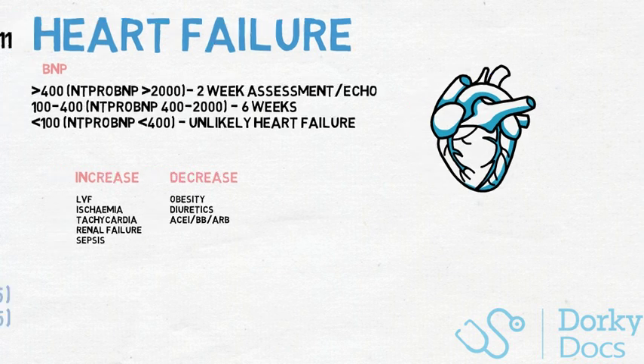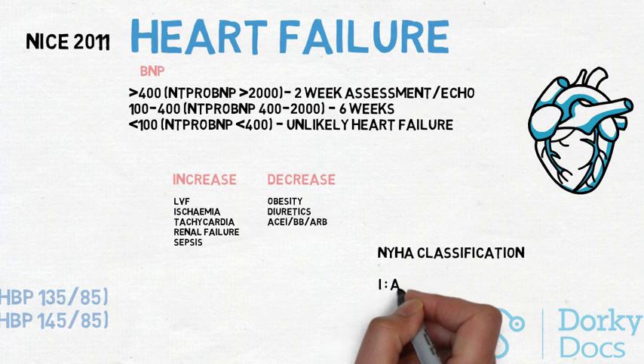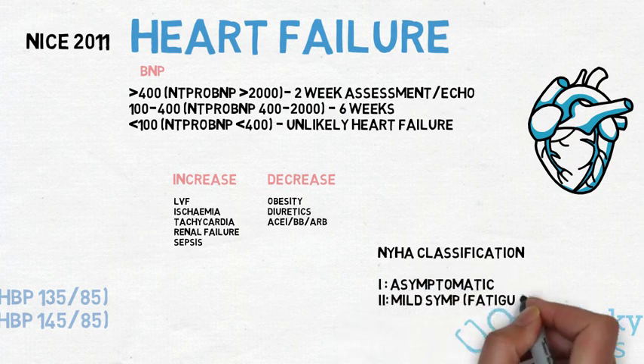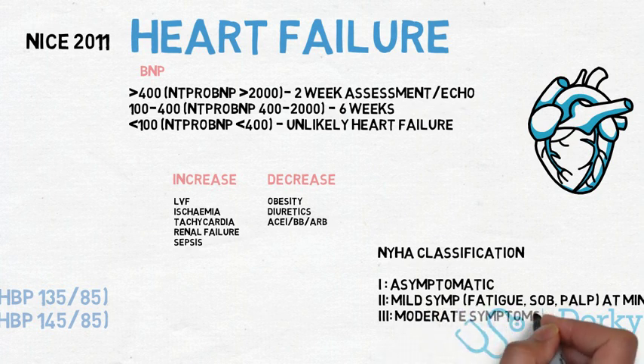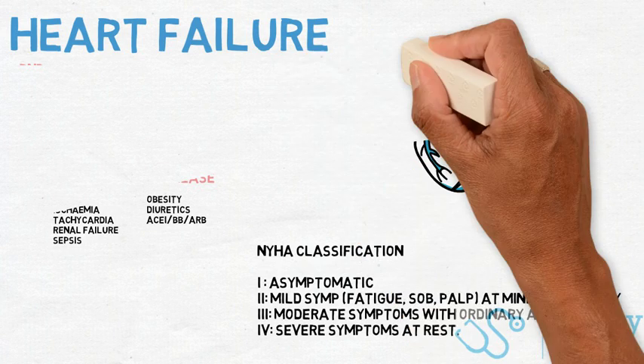It's worth being aware of the New York Heart Association classes of heart failure, which you might be asked about specifically. Class 1 is asymptomatic. Class 2 is mild symptoms with slight limitation in physical activity. Class 3 is moderate symptoms, with ordinary activity causing fatigue, palpitations, or dyspnoea. Class 4 is severe symptoms, often at rest.